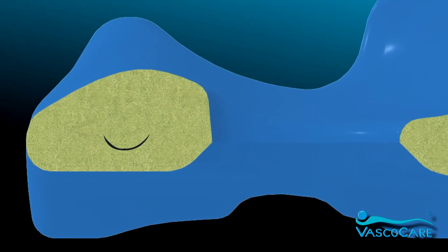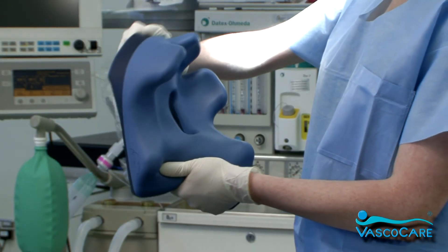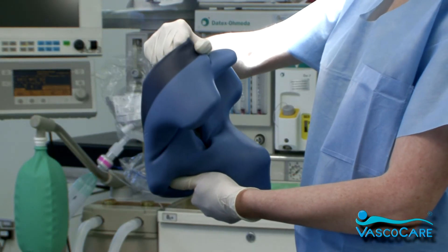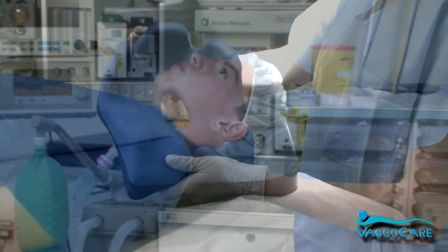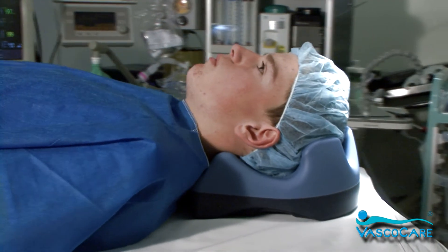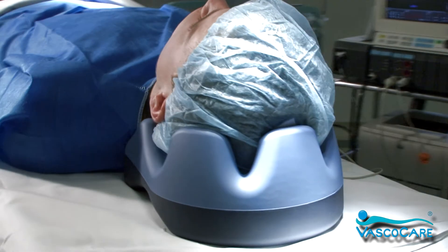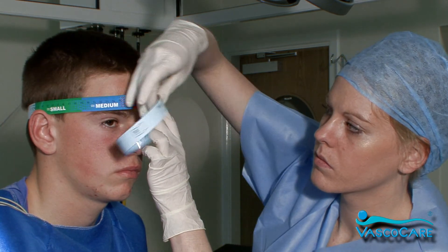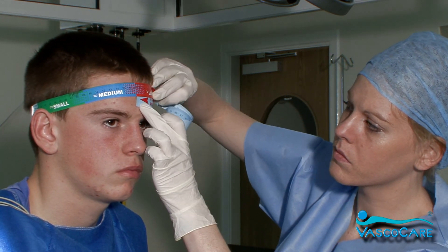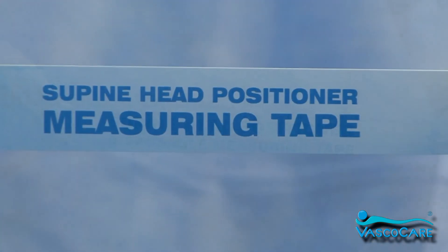The material will quickly return to a normalised state after use. The Evolution supine head positioners are extremely durable, and even though the positioners are lightweight, they are tear resistant and they can withstand accidental drops and falls. Unlike comparable devices, the Evolution supine head positioner requires no prior heating before use. It is also fast and easy to determine the correct size of positioner for each patient with the use of a specifically designed measuring tape, available in both disposable and reusable format.